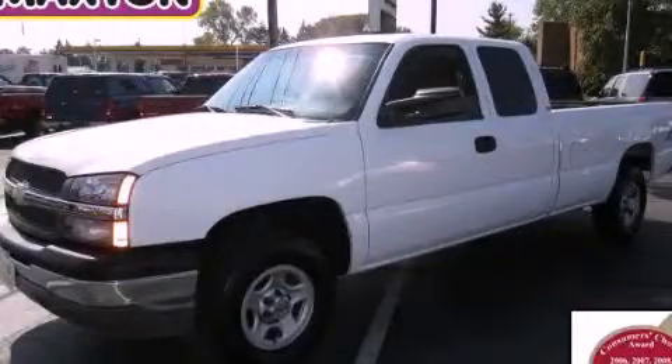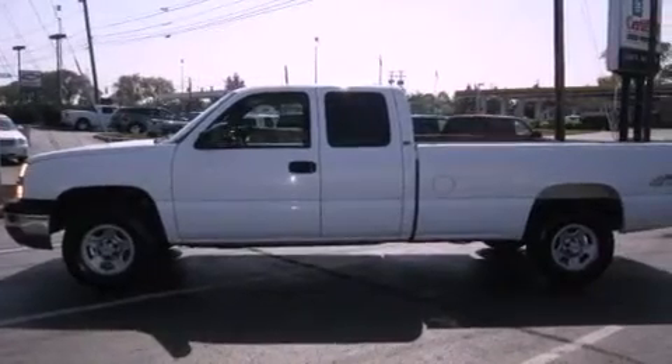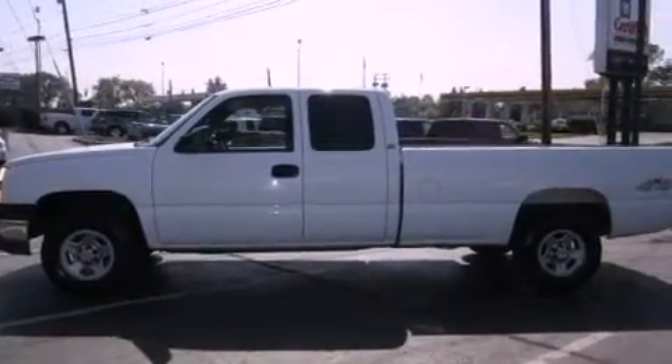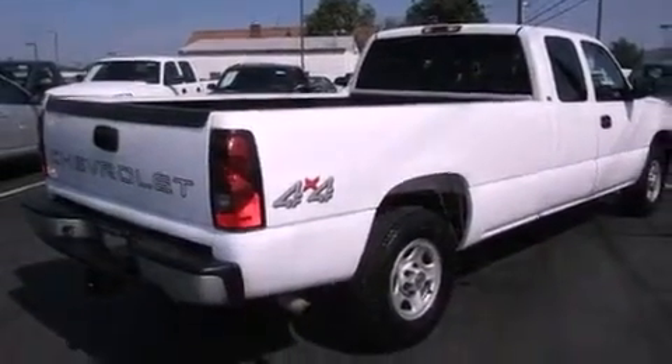This is a 2004 Chevrolet Silverado 1500. It has the power to move what you need and the look too. It features a 5.3-liter, eight-cylinder engine, an automatic transmission, and four-wheel drive.